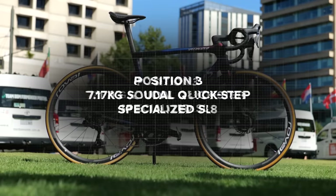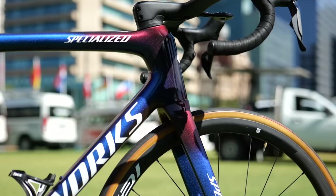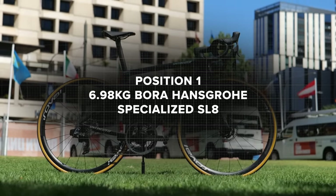We're into the top three — the podium places. In third place, 7.17 kilograms, Soudal Quick-Step with the Specialized S-Works Tarmac SL8. Can you believe we're in the top three and the weights are still starting with a seven? In second place — and in first place, our winner at 6.98 kilograms, going under seven kilos — is Bora-Hansgrohe with the Specialized SL8.